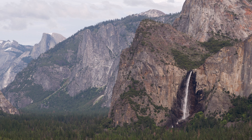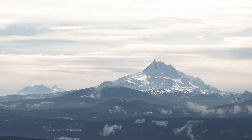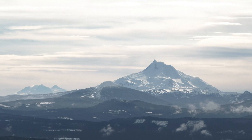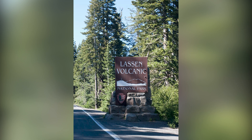When most people think of California's national parks, images come to mind of the glorious Yosemite Valley, sweltering Death Valley, or magnificent redwood and sequoia trees. However, nestled within the southern range of the Cascade Mountains lies Lassen Volcanic National Park, a park with an explosive past, an adventurous present, and a bright future. Let's explore the wonders of one of California's hidden gems.